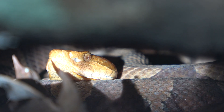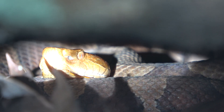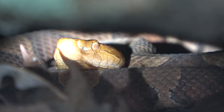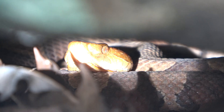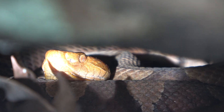Probably female, using this like a gestating rock. See her face there and some of her body. She's pretty far back there though and it's real hard to get different angles with the camera given the circumstances.